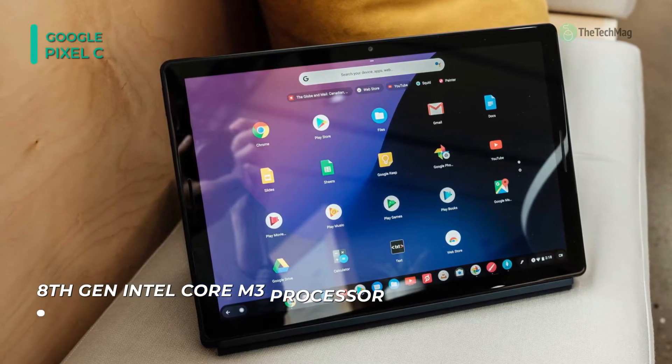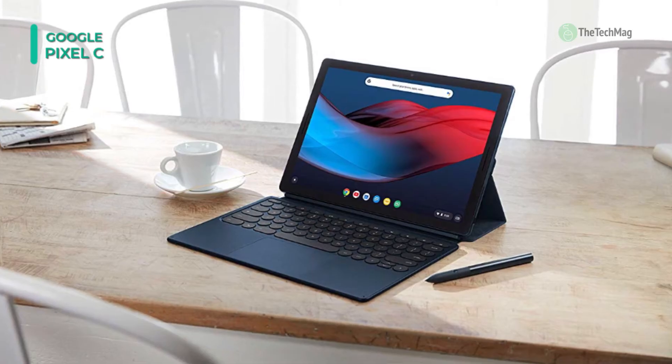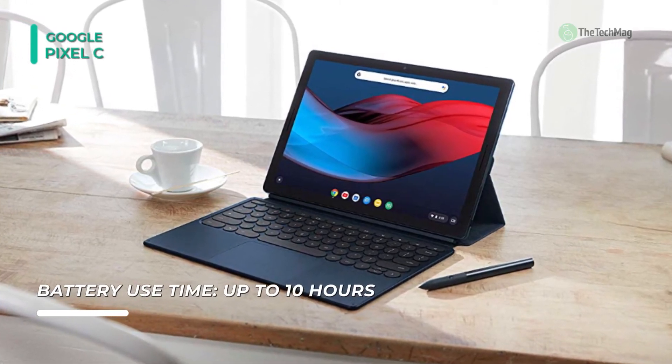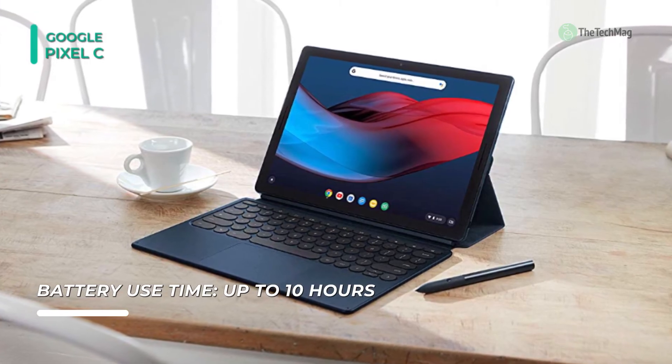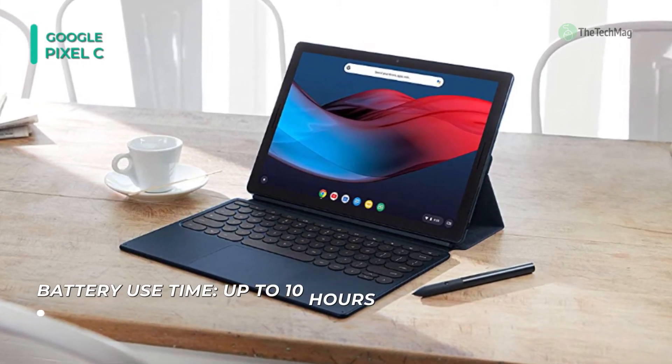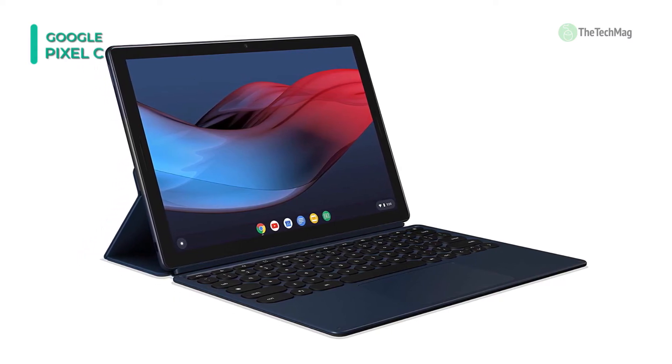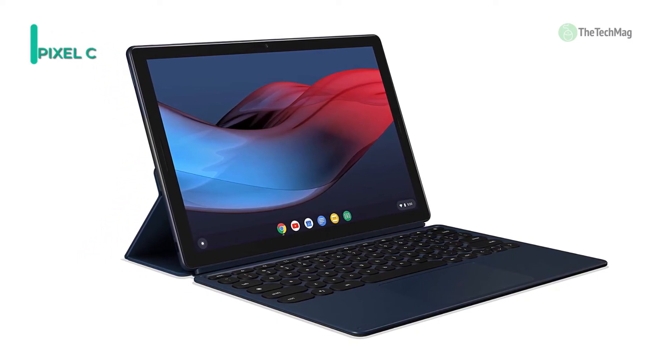To keep up with your daily workflow, it supports all of Google's productivity apps including Sheets, Docs, Slides, and more. Furthermore, its battery can last up to 10 hours on a single charge. For a helpful hand, the Pixel Slate also features Google Assistant, which can answer your questions, manage your calendar, manage your home, and much more.